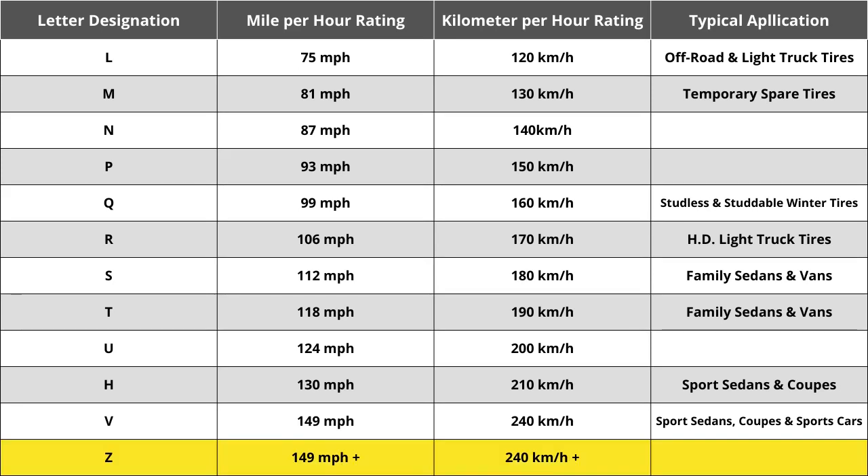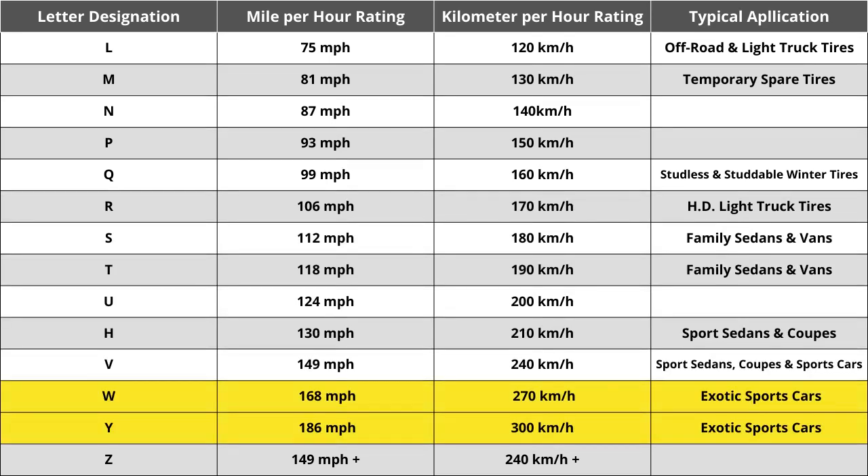When Z speed rated tires were first introduced, they were thought to reflect the highest tire speed rating that would ever be required — in excess of 240 kilometers per hour or 149 miles per hour. While Z speed rated tires are capable of speeds above 149 mph, how far above was not identified. That ultimately caused the automotive industry to add W and Y speed ratings to identify tires that meet the needs of vehicles with extremely high top speed capabilities.